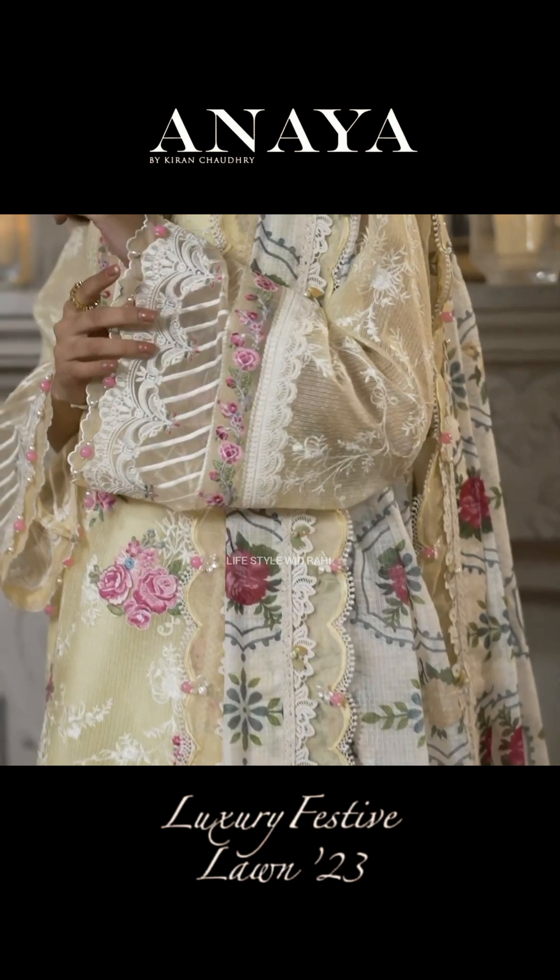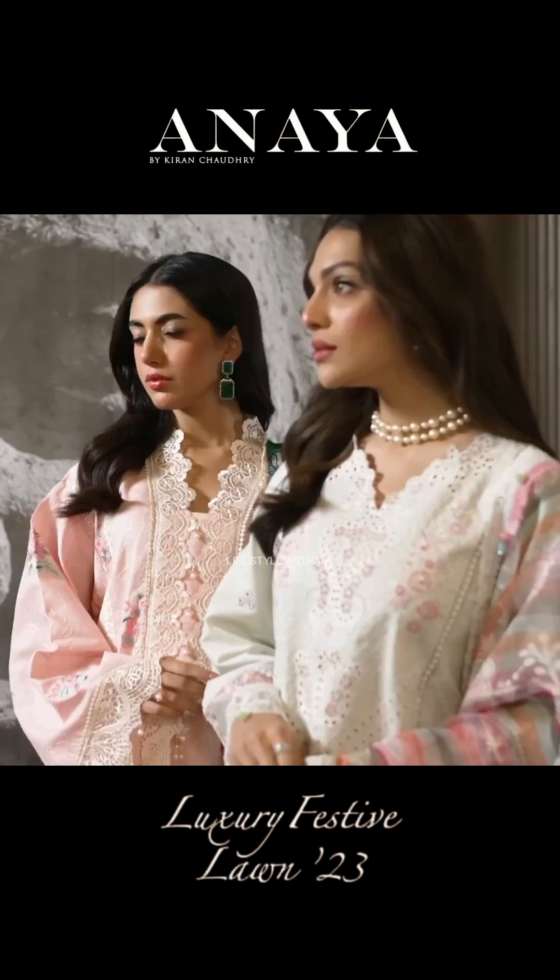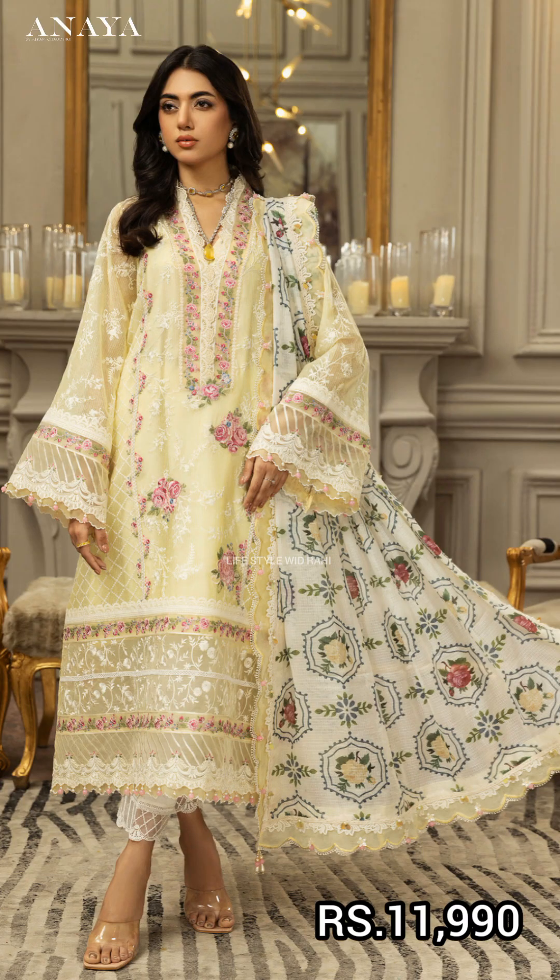Assalamu alaikum friends, welcome back to my YouTube channel Lifestyle Petra. Today I want to share a video — I bought Kiran Chaudhry Luxury Festive Collection 2023. So let's start this video.